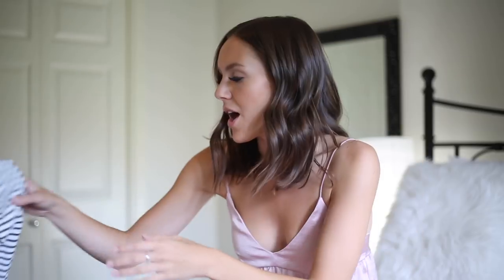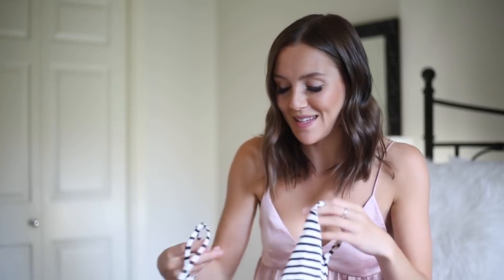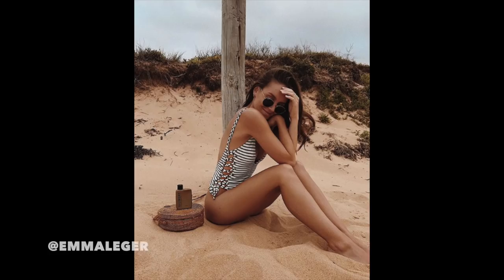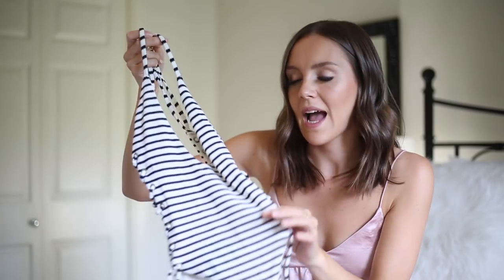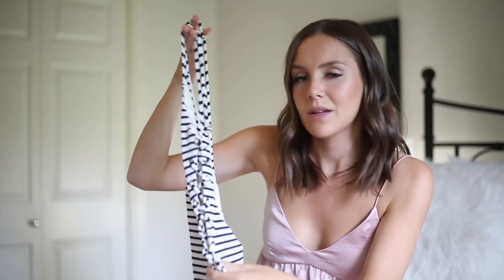The next one is by the brand Blue Life. If you've heard of the store Planet Blue, I'm obsessed with them. It's a V-neck one-piece with a super low back that ties along the side. I actually have it in white as well as striped, but I'm just showing you one. I really really like this one and I'll have it linked down below.